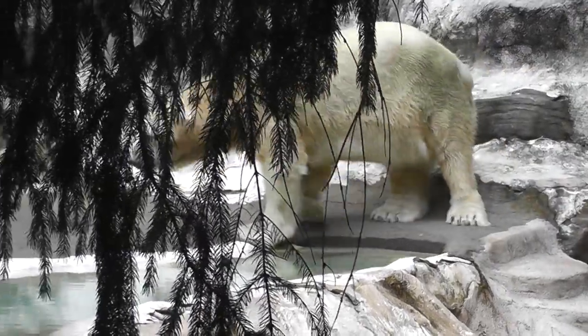He's kind of just walking around. We'll see if he gets kind of whiter in the fall, closer to wintertime.